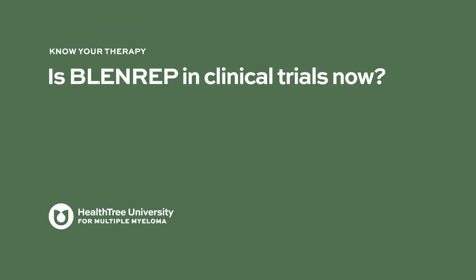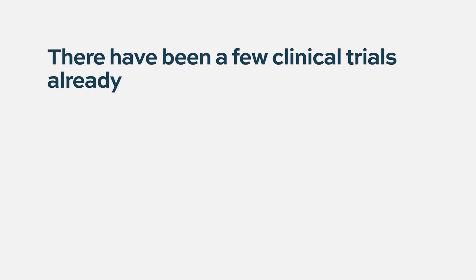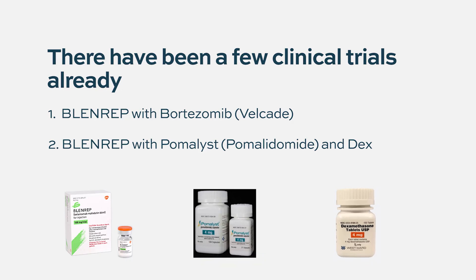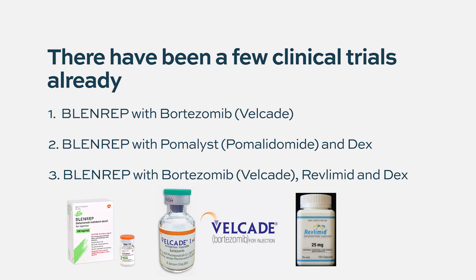Blenrep is currently in clinical trials. As is typical with new drugs, it was first tested as a monotherapy, and is now being combined with existing drugs given its distinct mechanism of action. Preliminary results have been presented at ASCO, combining belantamab with bortezomib (Velcade), showing promising results, and at ASH, combining it with pomalidomide and dexamethasone, with encouraging responses. There is also a trial evaluating belantamab as part of initial therapy combined with bortezomib, revlimid, and dexamethasone.